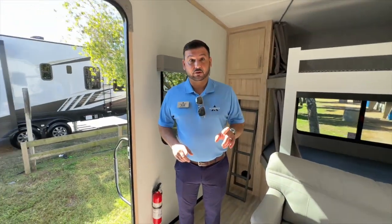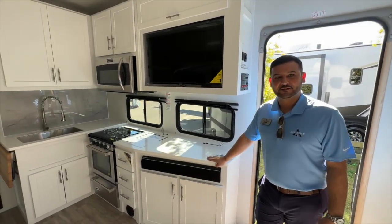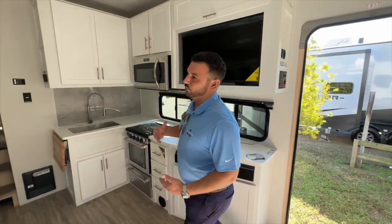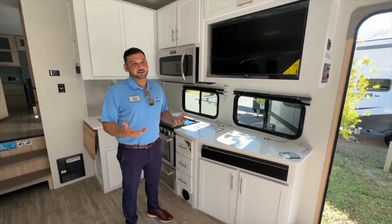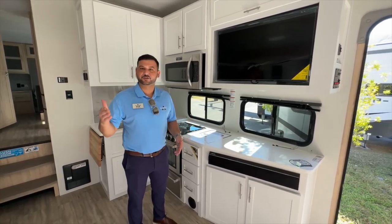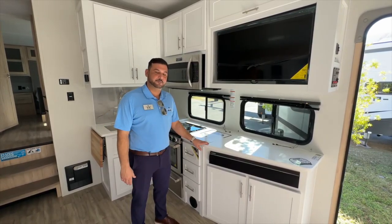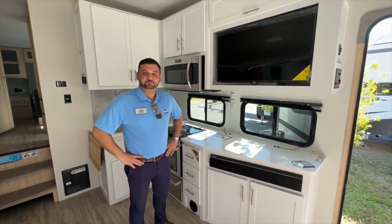Another thing I want to point out quickly — in this category, solid surface countertops are an unseen feature to find. The focus is always weight, weight, weight. The reality is we're probably 300 pounds heavier than most, but wide body, taller slide boxes, solid surface countertops — those are massive features that I don't think change your tow vehicle.